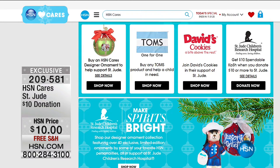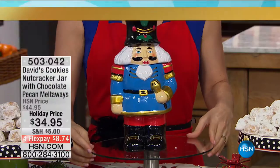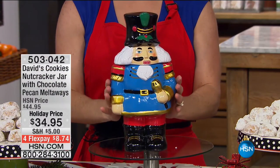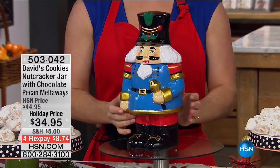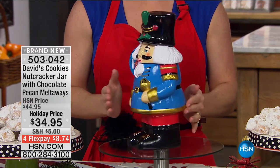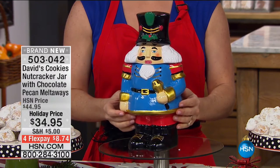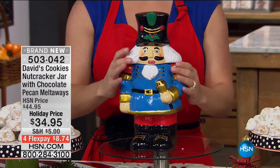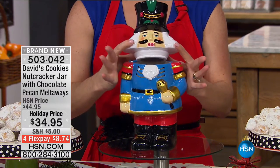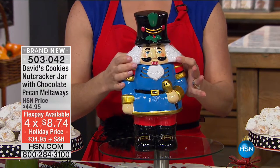Wonderful, wonderful organization. We're going to continue on now because I have something from David's Cookies that you're going to go crazy for — when it comes to the magic of the holidays, what is more magical than a nutcracker? David's Cookies has done a nutcracker jar. If you've never done one before, even if you have, this is the cutest one ever. Holiday price: $34.95. We have four flex payments on it of $8.74. We mentioned this one time and over 100 flew out the door. This is the only quantity I have.